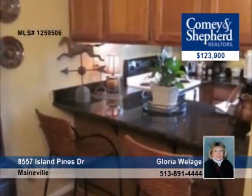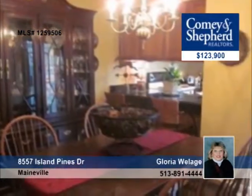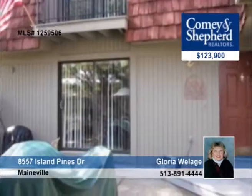Unbelievable! This two-bedroom has almost new everything — from fresh paint to new carpet to new hardwood floors and granite counters. It also features nice room sizes, a finished lower level, and a private courtyard. Gloria is waiting for your call to show you around.